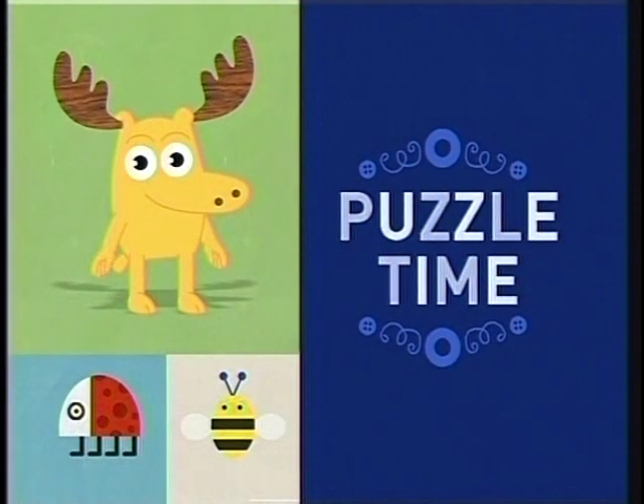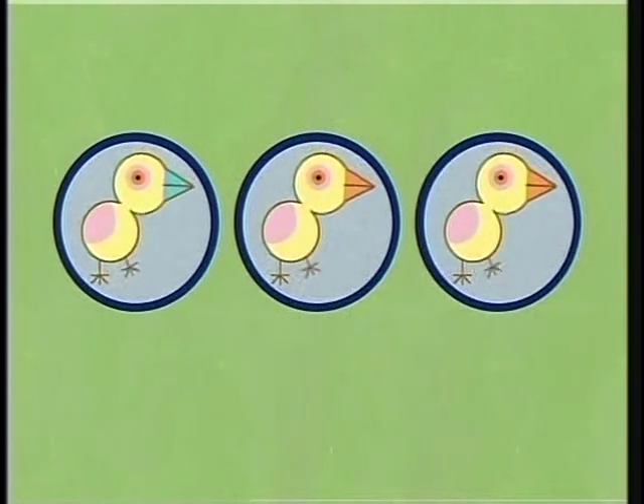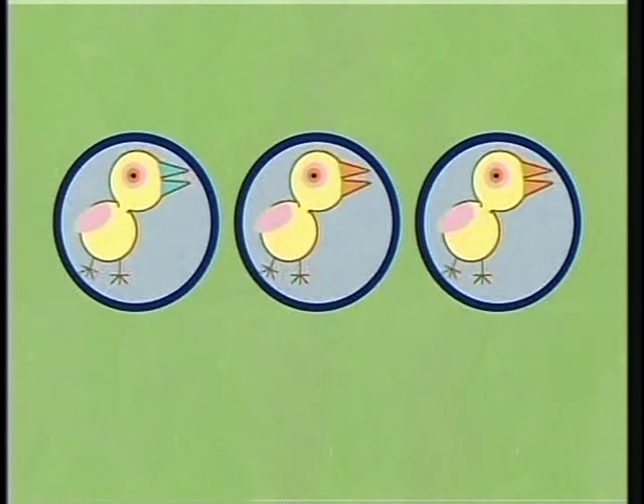It's puzzle time! Back with our three baby birds, which are sometimes called chicks. Two of these cheerful chicks look exactly the same, but one is different. Which one is it?